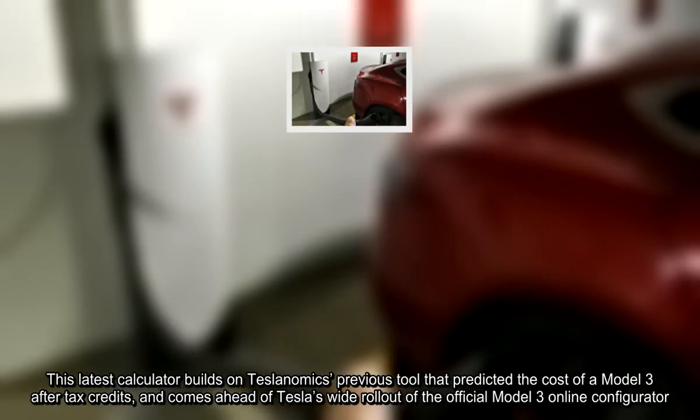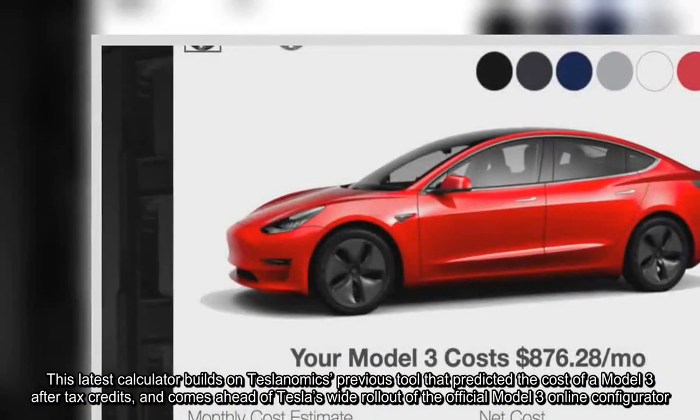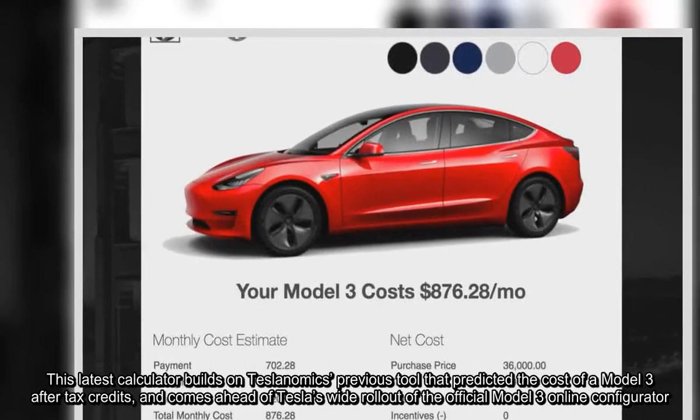This latest calculator builds on Teslanomics' previous tool that predicted the cost of a Model 3 after tax credits, and comes ahead of Tesla's wide rollout of the official Model 3 online configurator.